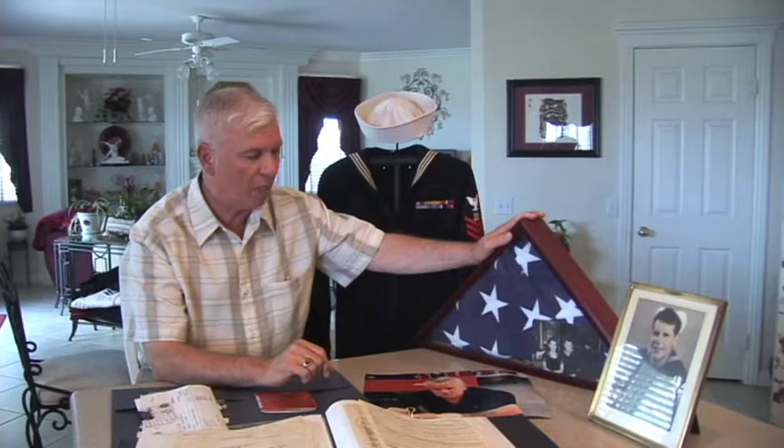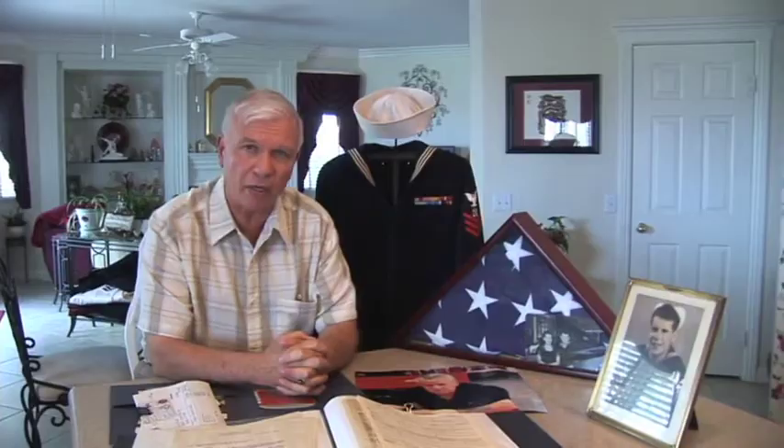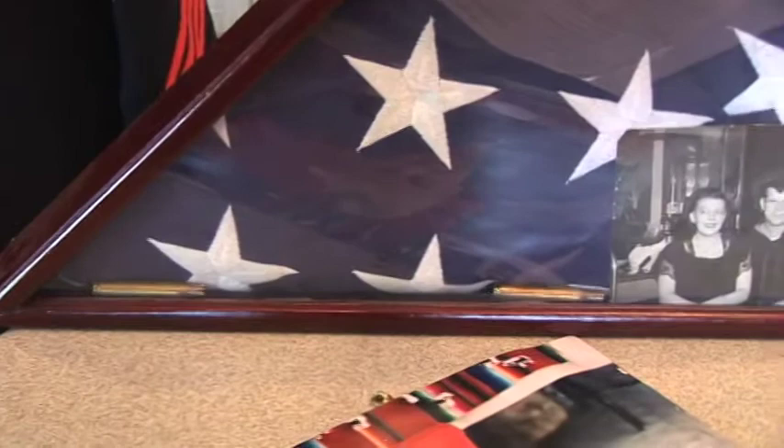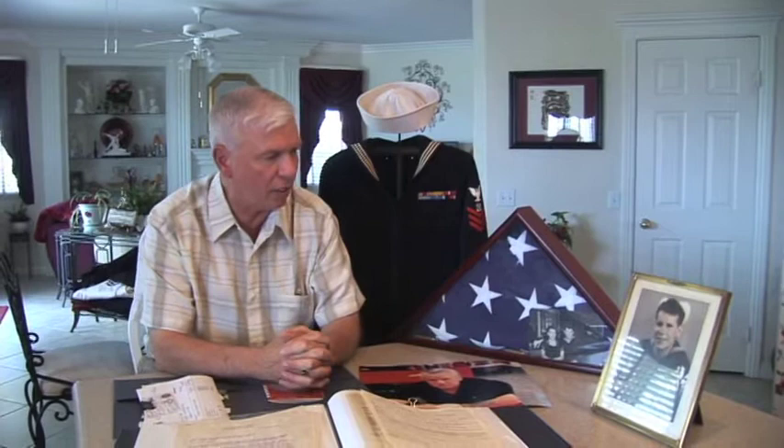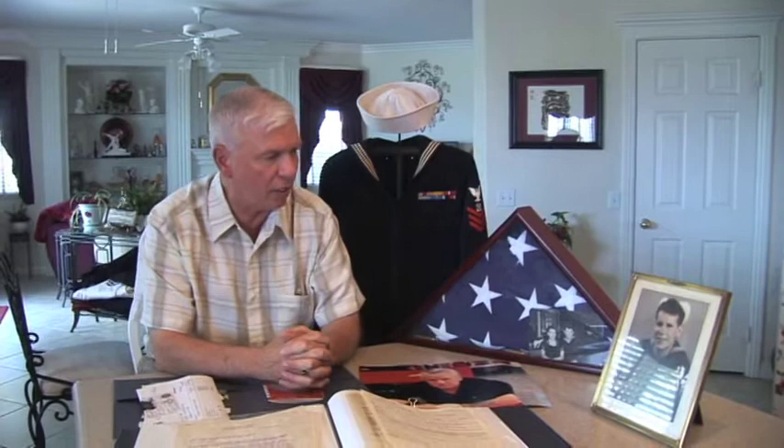Of the entire box, what touched Halleck the most was the burial flag, folded in its original form, along with the shell casings from his honor guard. It tells the story of a young man from Wisconsin who joined the navy to serve his country, right from his enlistment to his ultimate passing.